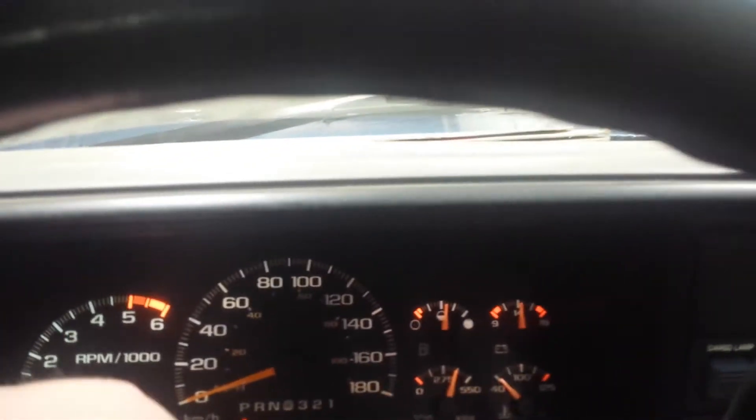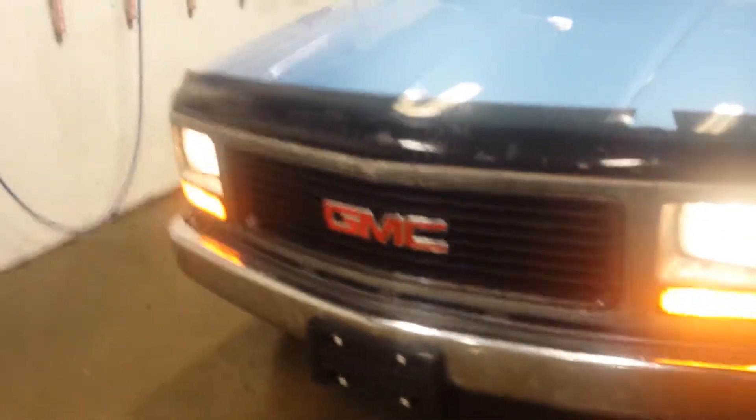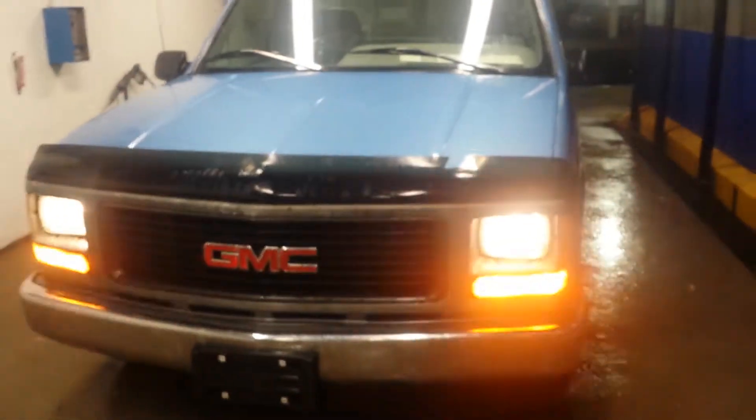My windshield wipers aren't that good. Everything works — turn on the headlights, all the hazards. Good little truck, and it's amazing on gas, but as you can hear, it is quite loud.